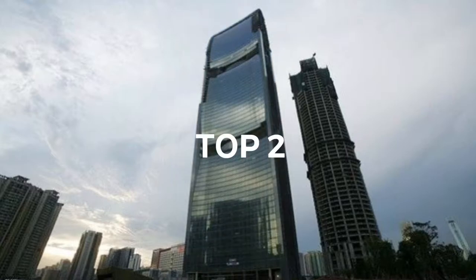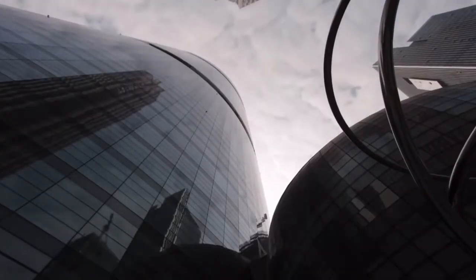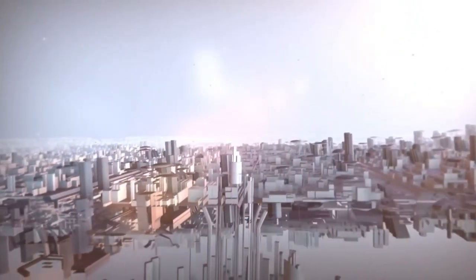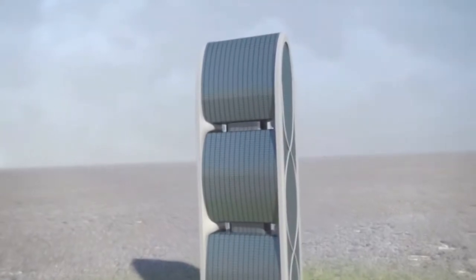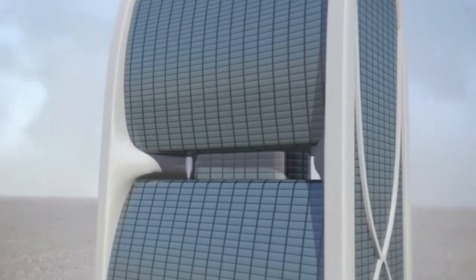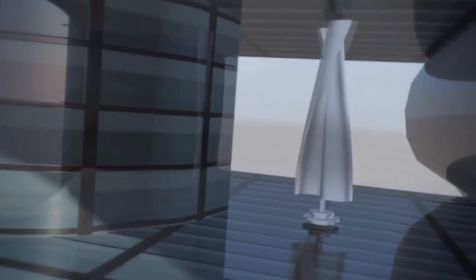Top 2: Pearl River Tower, located in Guangzhou. The 309-meter tall office tower has 71 stories, 5 basement floors, 29 elevators, and over 850 parking spaces. Today, the Pearl River Tower is the most energy-efficient building in the world.